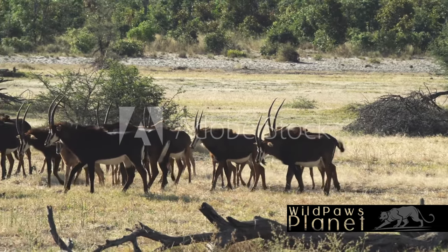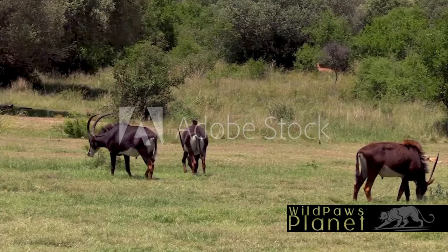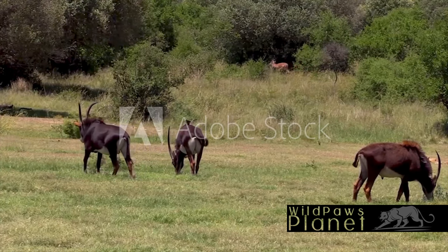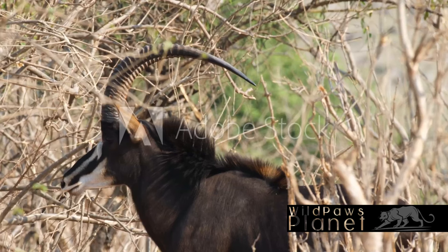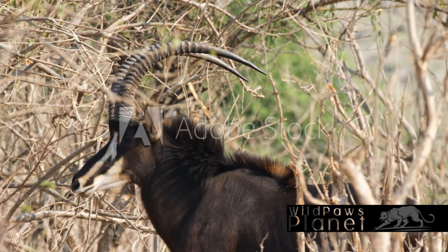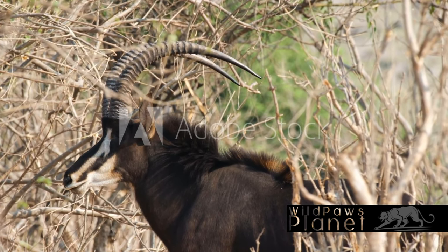Water is a crucial part of their day. They are dependent on it, needing to drink at least once a day. This need often leads them to migrate in search of water sources, showcasing their resilience and adaptability once more. From sunup to sundown, the sable antelope leads a life that is a testament to the survival and adaptability of wildlife in the African savannah.